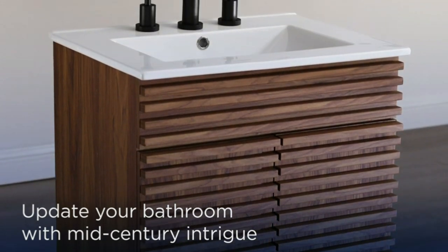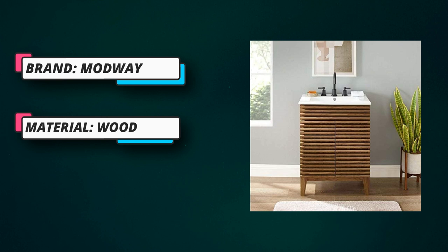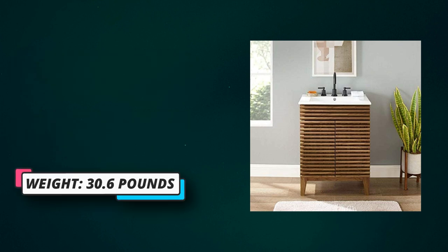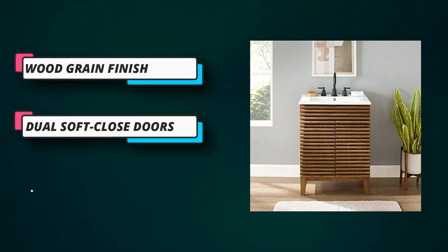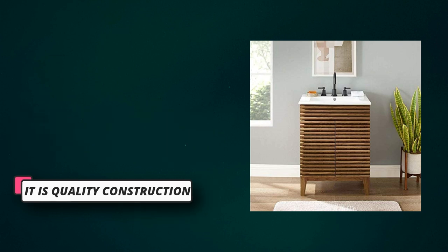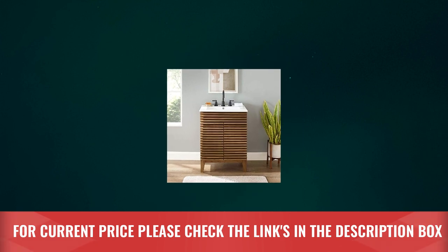Refresh your bathroom with the modern design of this bathroom sink vanity. Assembly required; fixtures not included. Bring mid-century intrigue and modern style to a bathroom or powder room with the organic aesthetic, clean lines, and flared profile of this mid-century sink vanity. For current price, please check the links in the description box.